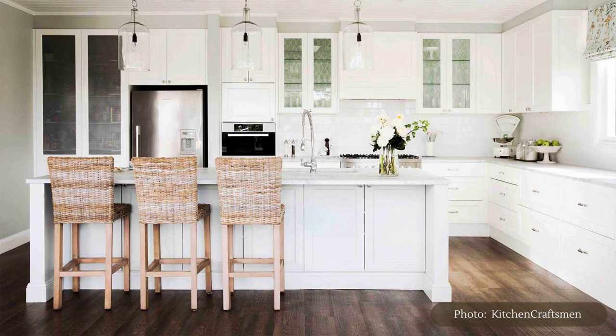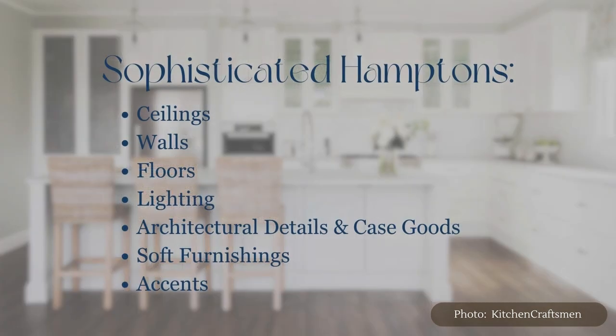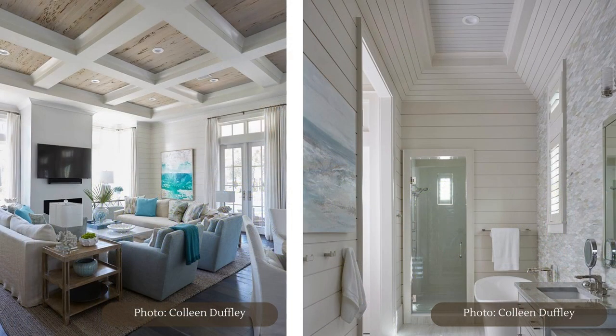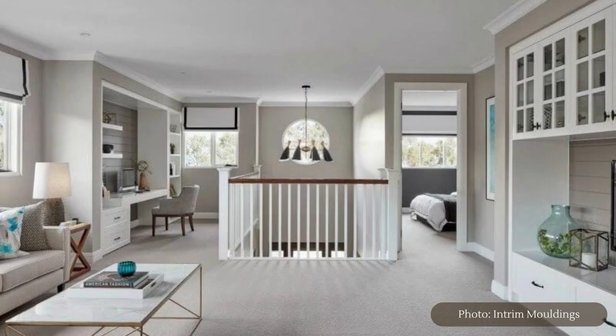For a step-by-step guide to creating the ultimate Hamptons look for your own home, explore these highlights. For ceilings: vaulted, tray or panelled ceilings clad in tongue and groove boards, exposed natural, stained or painted beams, and painted ceilings in bright light blue hues.